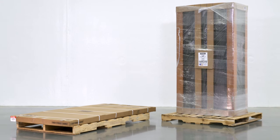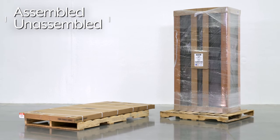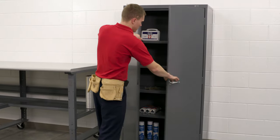Finally, each ULINE Storage Cabinet comes either assembled for convenience or unassembled for freight savings. Whatever your storage needs are, you can rely on ULINE to have the solution.